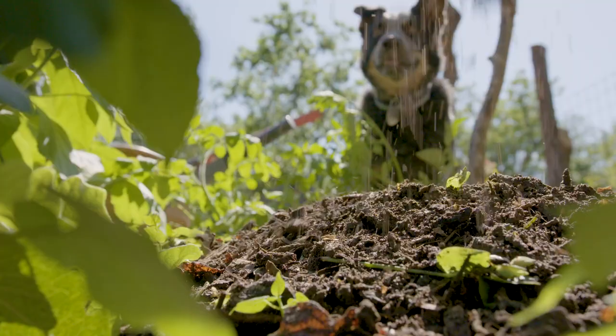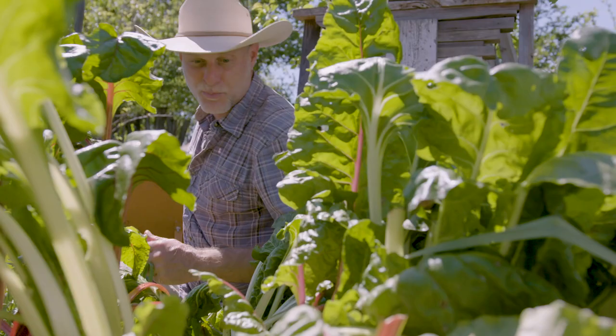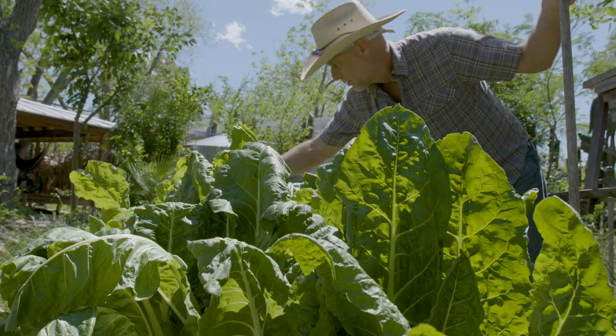After we mine the compost, we bring it over to the organic beds and we start spreading it at the base of the plants. As you can see here, there are new shoots of chard coming up from the bottom of the bed. This chard loves compost.